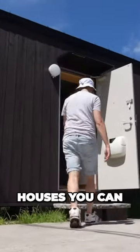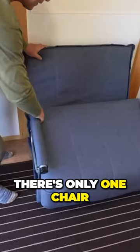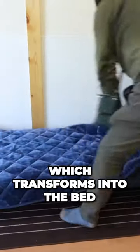This is one of the smallest houses you can buy in Japan. It's a one-room, one-story house, and the living space in here is 48 square feet. In fact, it's so small, there's only one chair, which transforms into the bed.